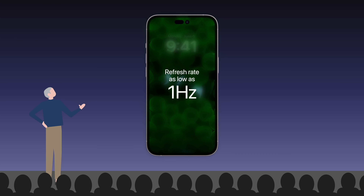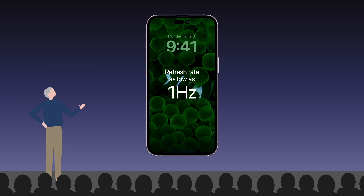In more recent years, variable refresh rates would fluctuate between 10 to 120Hz depending on the task. But this wasn't acceptable for Apple, who wanted their always-on display to have virtually no negative effect on battery life. So they waited for displays with refresh rates of just 1Hz.